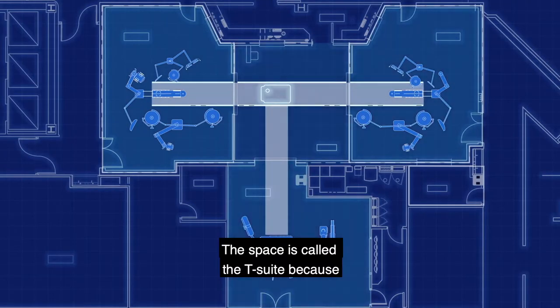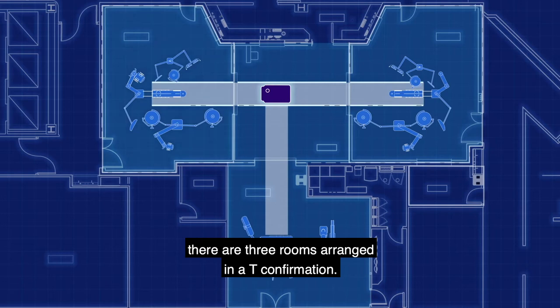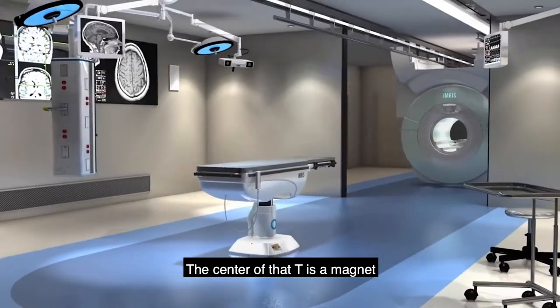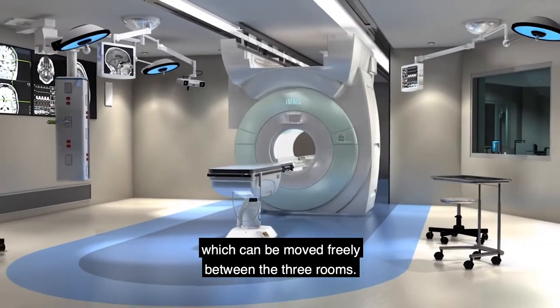The space is called the T suite because there are three rooms arranged in a T conformation. The center of that T is a magnet which can be moved freely between the three rooms.